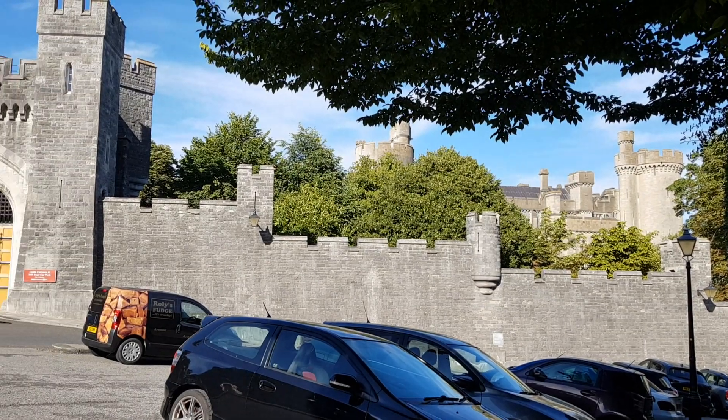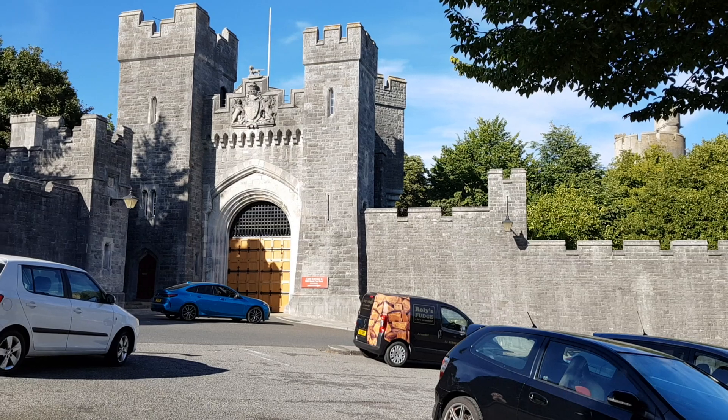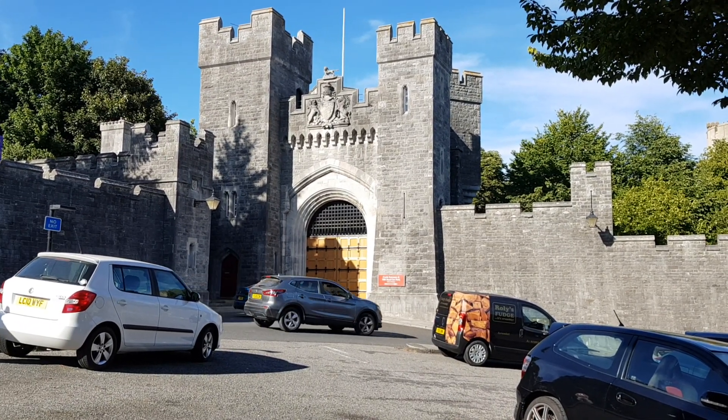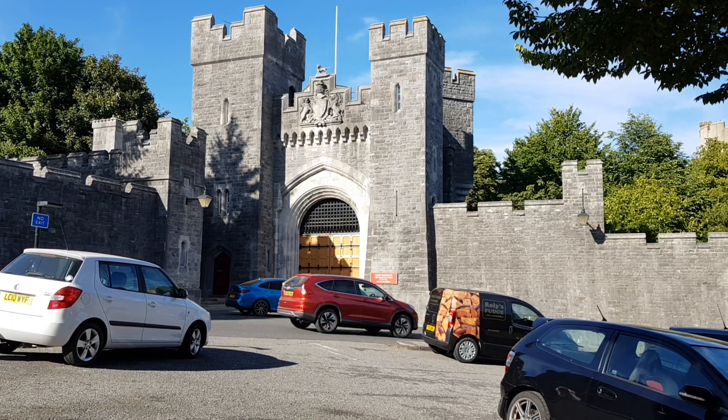So this is just a small taster of one of the tours I'm hoping to offer and I hope you'd be able to join me to find out more about this beautiful town in Sussex, England. Ginny signing off.